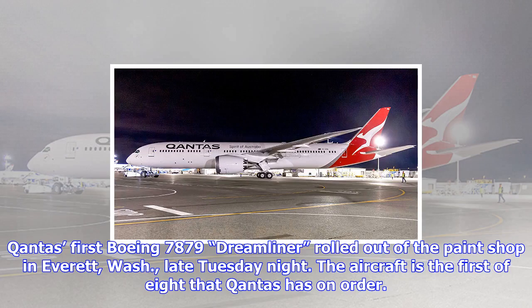Qantas' first Boeing 787 Dreamliner rolled out of the paint shop in Everett, Washington, late Tuesday night. The aircraft is the first of eight that Qantas has on order.